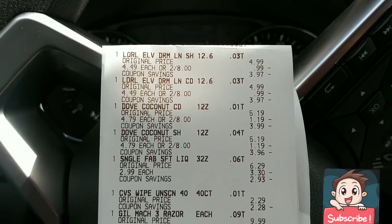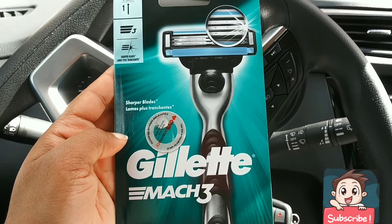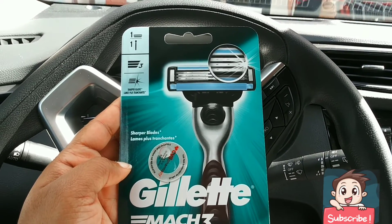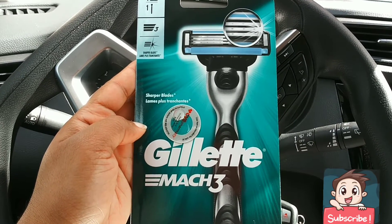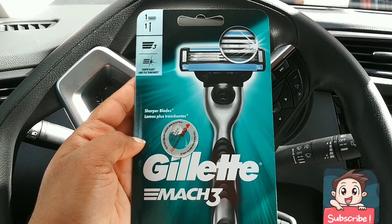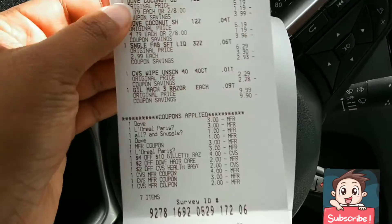The Gillette Mach 3 razors — I don't think I showed these in the store. This one here is priced at $9.99. I had a $4 off of $10 CRT for Gillette and I used a $3 off coupon from the P&G insert that just came out this month. So that's $7 in coupons on a $9.99 item, and I got back a $5 ECB.